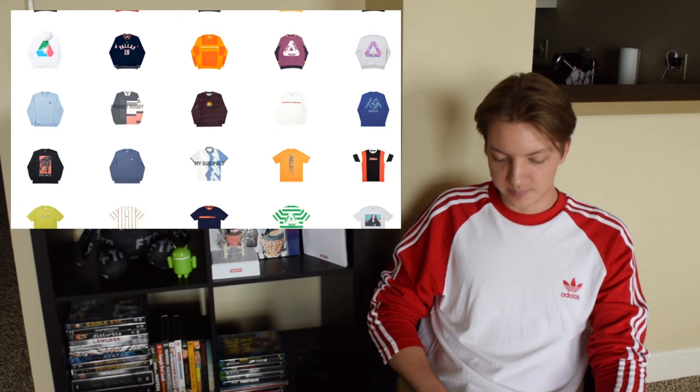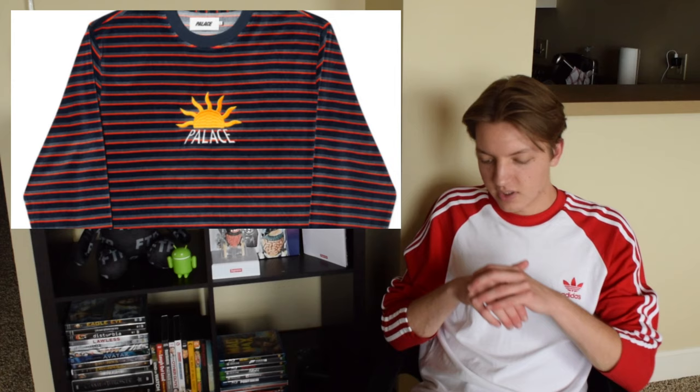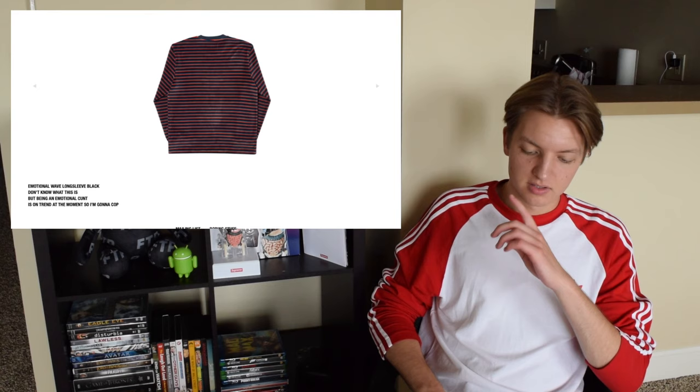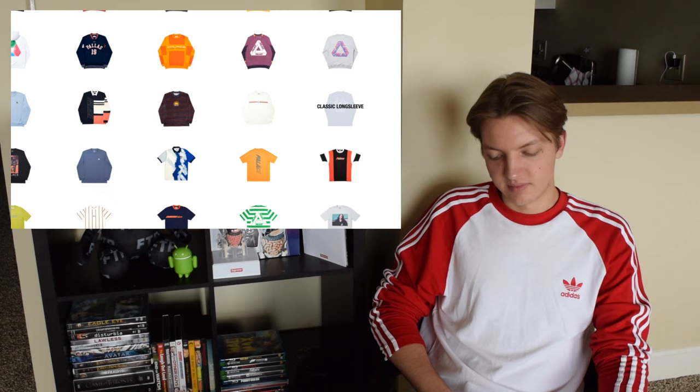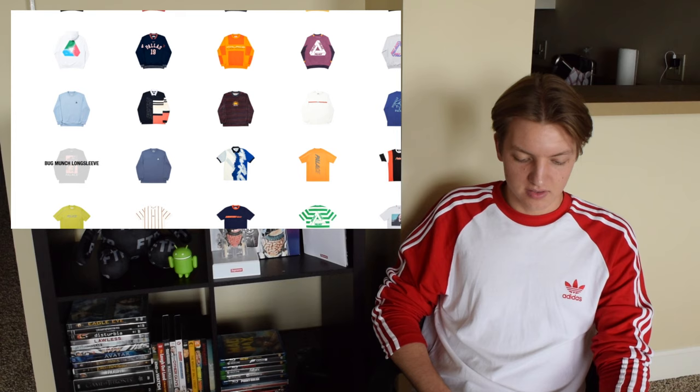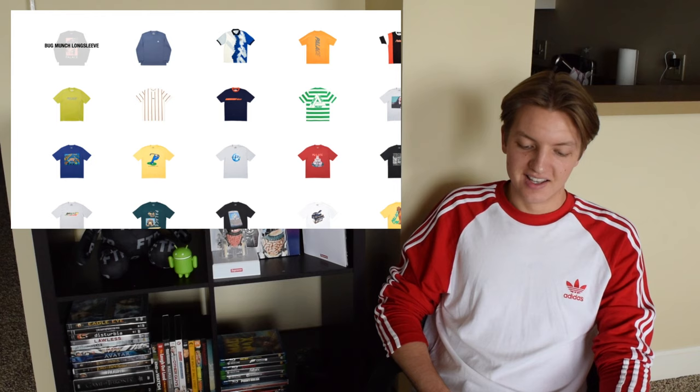The Emotional Wave long sleeve almost looks like it's a velour material — the logo on the chest is actually embroidered, which makes it really nice. I think this is a really cool piece, and it comes in two cool colorways. The Palace London long sleeve is nothing crazy — classic long sleeve. The Bug Munch has a big bug on the front — I don't like that. The So Far long sleeve is again just a regular long sleeve.